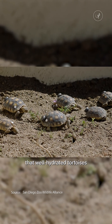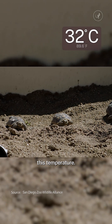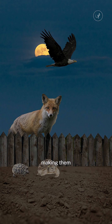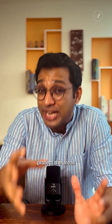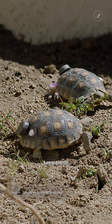They found that well-hydrated tortoises prefer spots in the burrow that are around this temperature. They also found that some baby tortoises come to the surface during heat waves to cool themselves, making them especially vulnerable. Information like this helps scientists protect the areas that these animals prefer to live in. Anything to keep these tortoises cool.